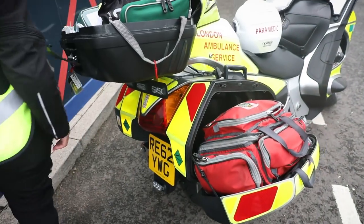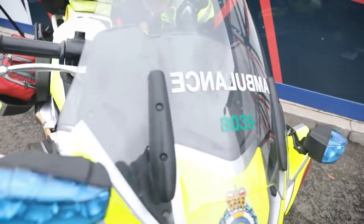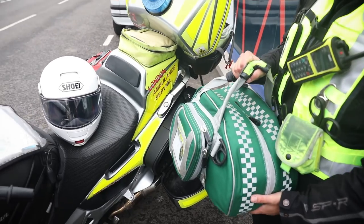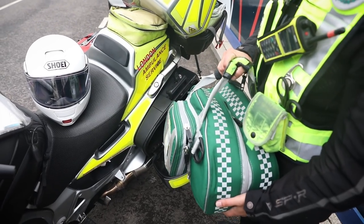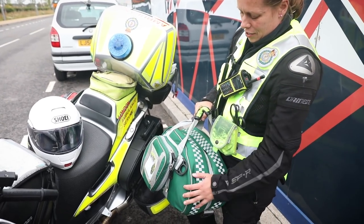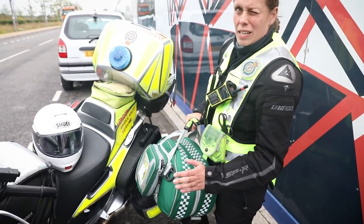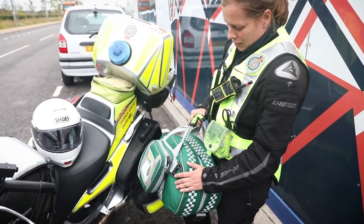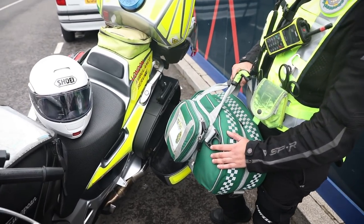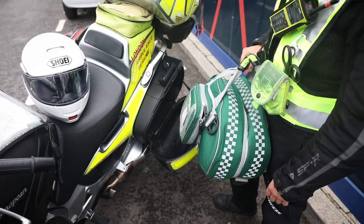And then in the other pannier is our response bag. So that's got the defib, the oxygen cylinder, all our bags and masks, some more airway adjuncts and our observation kit. So our BM kit, temperature, tympanic even, oxygen sensor — basically everything we need. Basically that is the ambulance in three boxes.